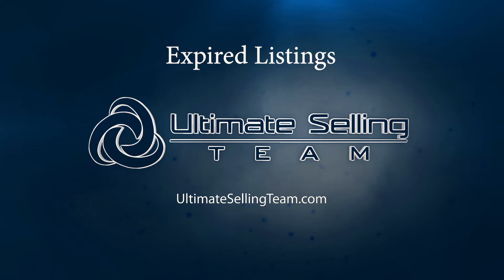Expired listings are the fastest way to the most immediate listing appointment in many cases. If you haven't spent a lot of time with expired listings in the past, this first 15 is going to be important to you. Write down that it takes 15 contacts to even know what people say — the first 15 contacts are simply research.